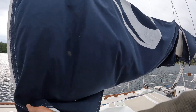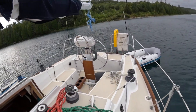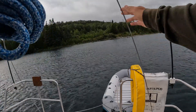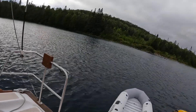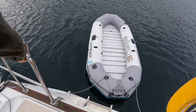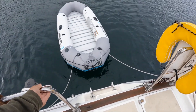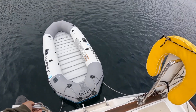My sail cover has just gone to hell, but it'll do for the time being. We have a bridle here that we use to tow, so we've moved those to the cleats and it seems to stay put pretty well.